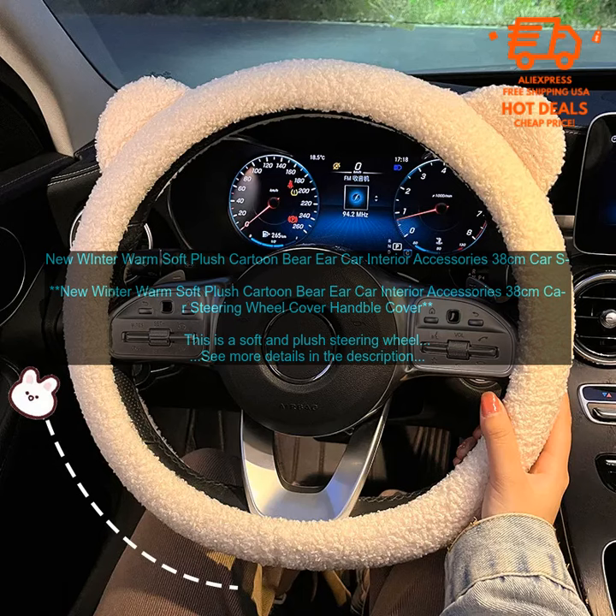Benefits: Soft and plush material keeps hands warm during the winter months. Easy to install and remove. Machine washable. Fun and stylish bear ears.